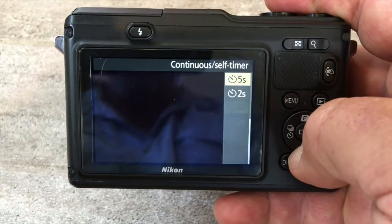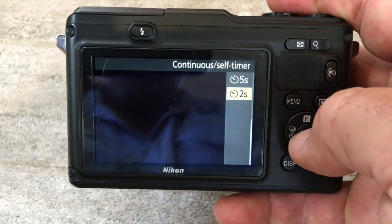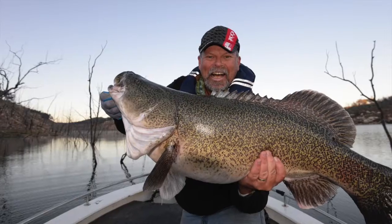Down the bottom we have the 10, 5, and 2 second self-timer settings, which are great for selfies holding a fish or whatever — except you have to go back in after each shot and reset the self-timer. That's a bit annoying. There might be a way around it, but I haven't found it yet.